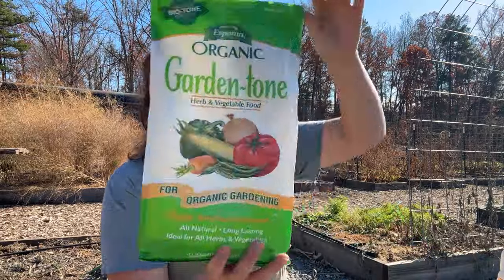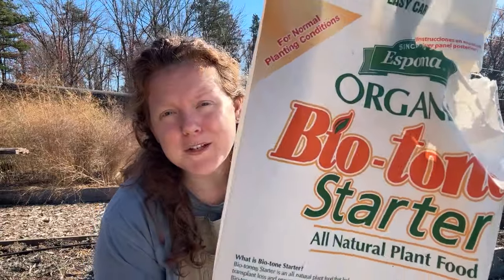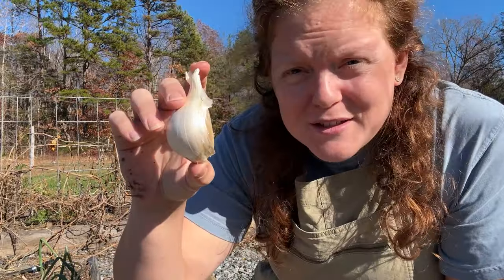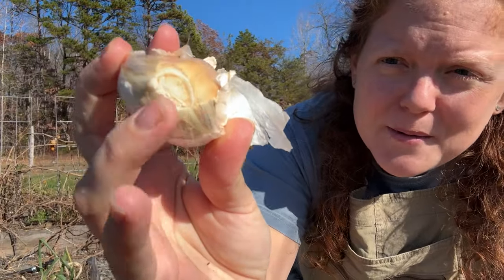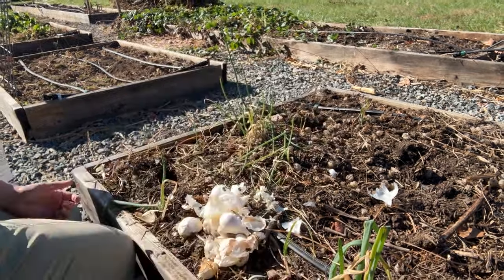The last couple years I've planted garlic, I've put Espoma Garden Tone and Espoma Biotone starter in the hole - about a tablespoon in each hole with each individual clove of garlic. It's worked well for me the last two years, so if it ain't broke I'm not going to fix it. We're going to try that again this year. I'm going to be spacing the garlic about every 4 to 6 inches and burying them about 2 inches deep, so there's 2 inches of soil above each clove, with the pointy side up because the flat bottom is where the roots will grow out of.